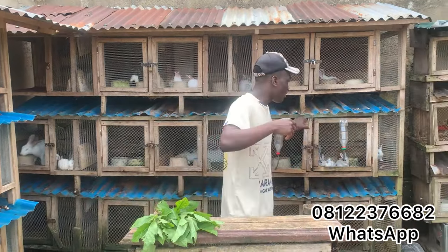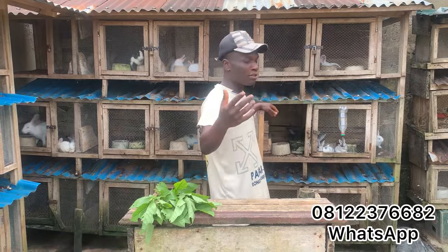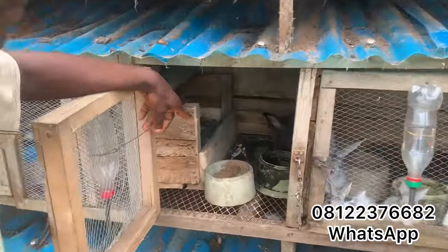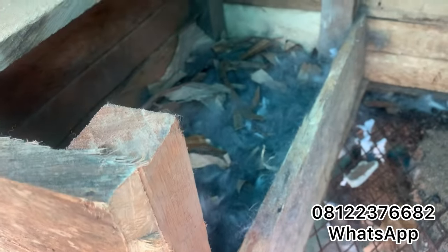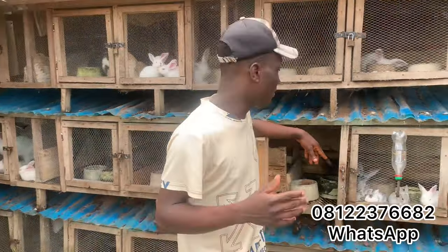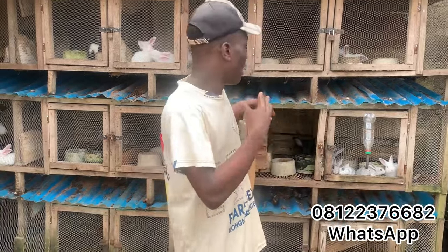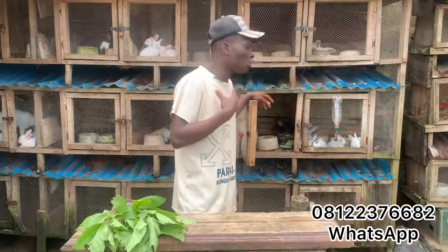This particular female rabbit gave birth today. Come closer. I did a video on when I was putting in this nesting box for this female rabbit. The female rabbit actually gave birth today after putting in the nesting box. You will notice she removed a lot of her hair — I put in some dry plantain leaves for her, and she removed a lot of her hair from her body and put it in there.